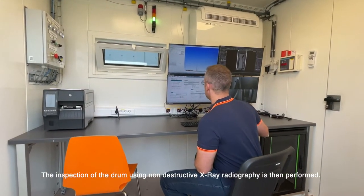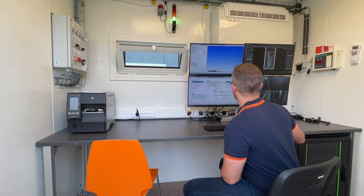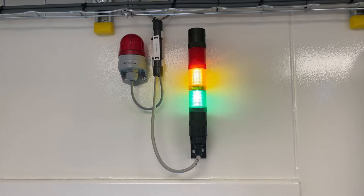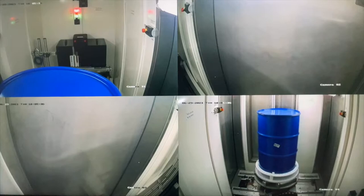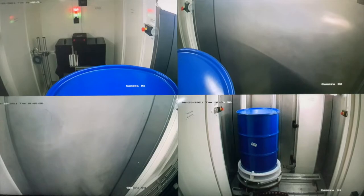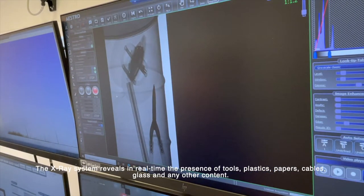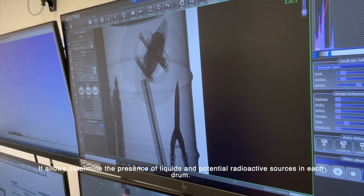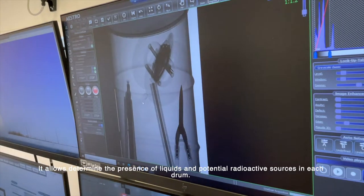The inspection of the drum using non-destructive x-ray radiography is then performed. The x-ray system reveals in real time the presence of tools, plastics, papers, cables, glass, and any other content. It also determines the presence of liquids and potential radioactive sources in each drum.